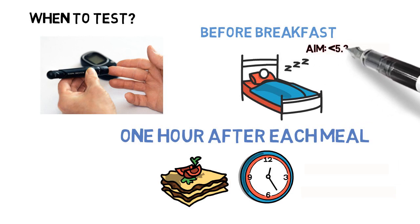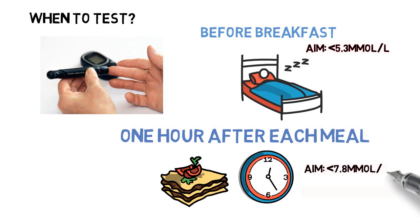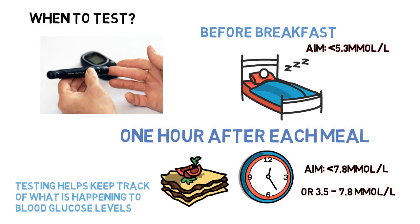Therefore, aim for your blood glucose level to be 5.3 or less in the mornings, and one hour after meals should be between 3.5 and 7.8 millimoles. Your blood glucose levels tend to be highest one hour after meals, therefore testing at this time allows us to see what is happening and to suggest any changes that might be needed if your blood glucose levels are above target.